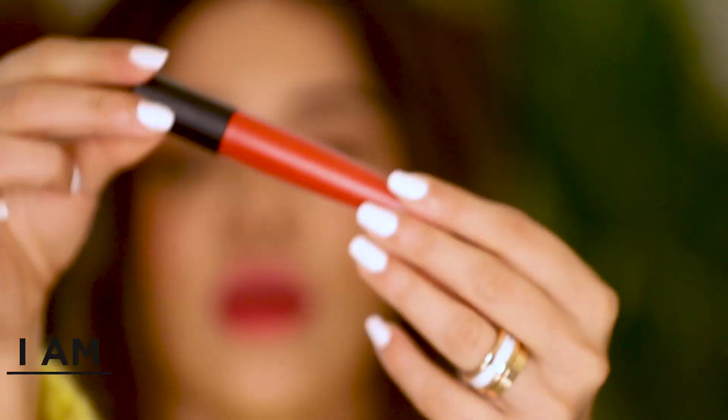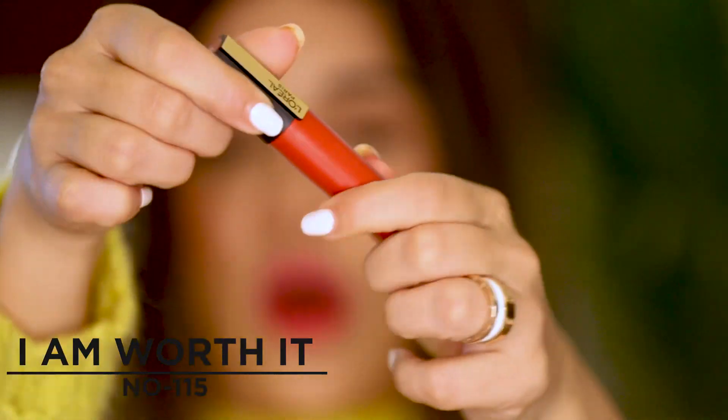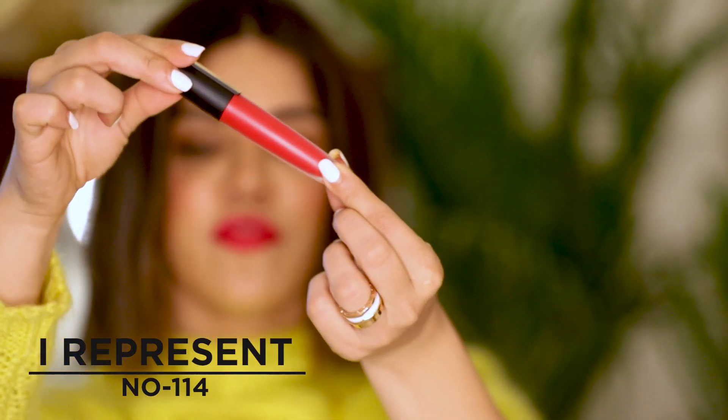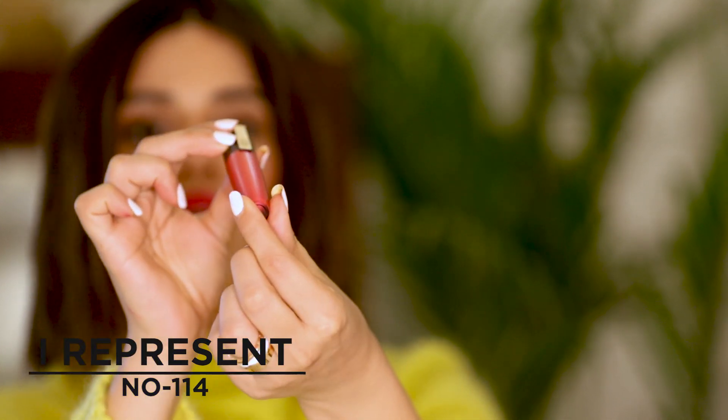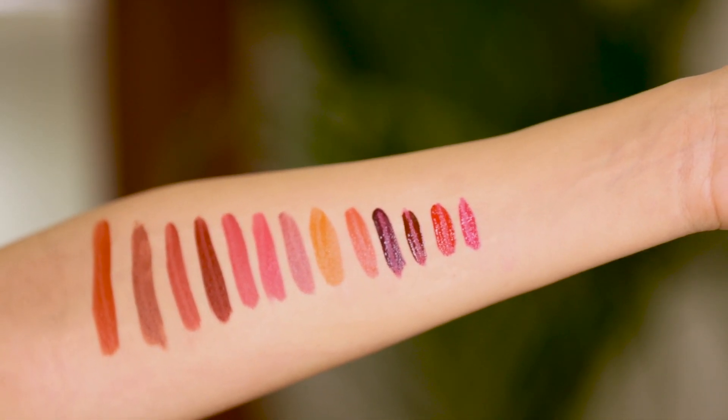Moving on to the reds — this is more of an orangey red called I'm Worth It, number 115. It's a really beautiful warm kind of tomato red which looks stunning and is going to look beautiful on all Indian skin tones. Then we have a beautiful pinkish red color called I Represent, number 114 — really beautiful.